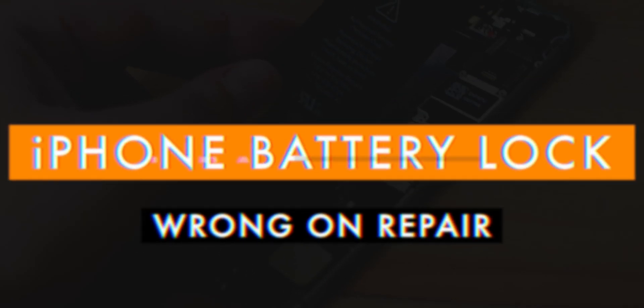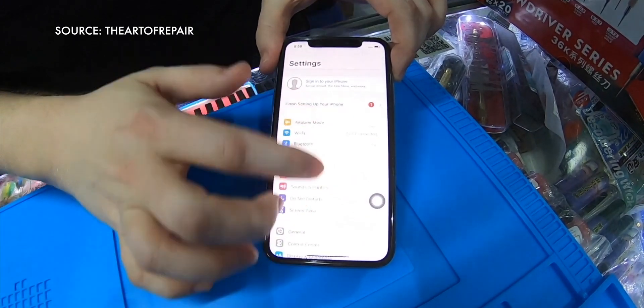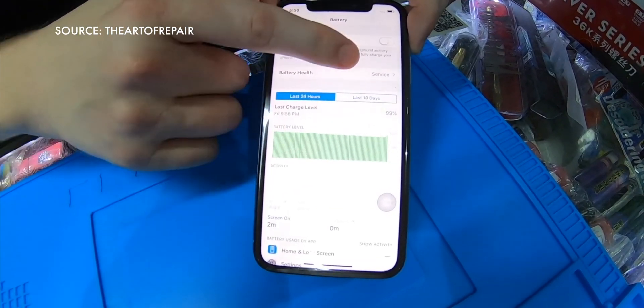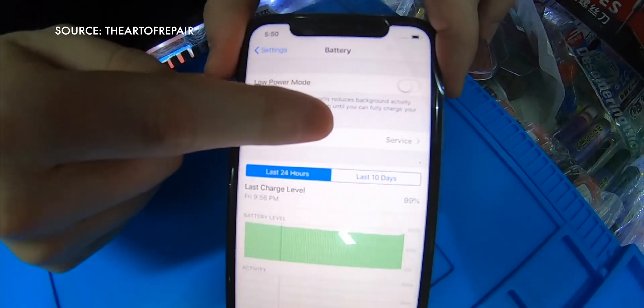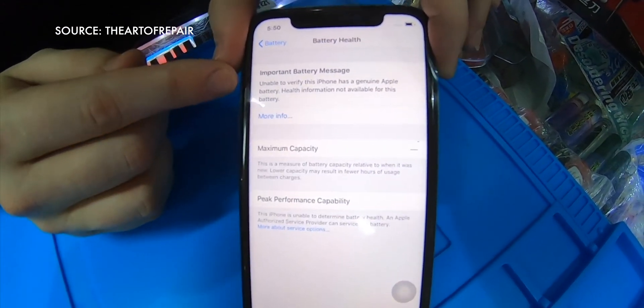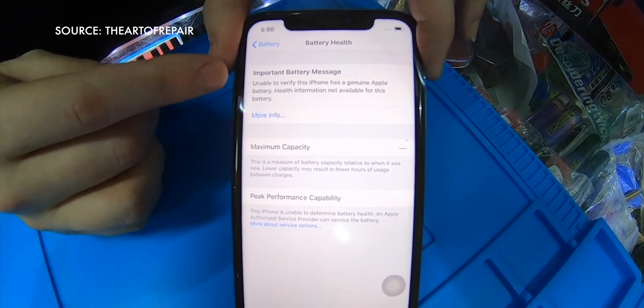I'm just gonna lean right into Betteridge's Law with that video title. So the story is this: a couple of days ago, Justin from the Art of Repair YouTube channel discovered that swapping out the battery on an iPhone resulted in the new battery health monitoring system turning off and popping up an 'Important battery message — Unable to verify this iPhone has a genuine Apple battery. Health information not available for this battery.'